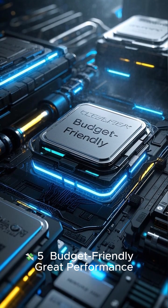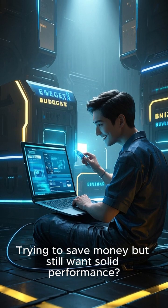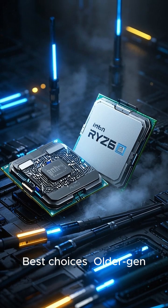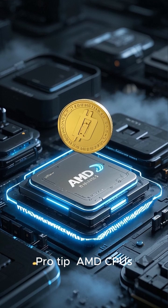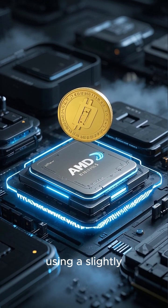Budget Friendly — Great performance, lower cost. Trying to save money but still want solid performance? No problem. What to look for? A good balance of power and price. Best Choices: Older Gen Intel Core i5 or AMD Ryzen 5. Pro Tip: AMD CPUs often give you more for your money, especially if you don't mind using a slightly older model.